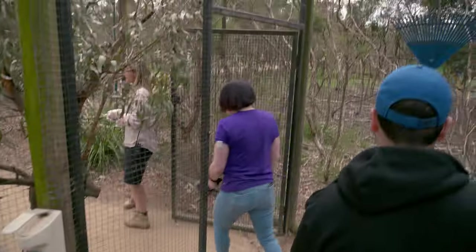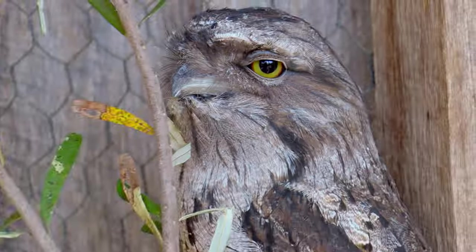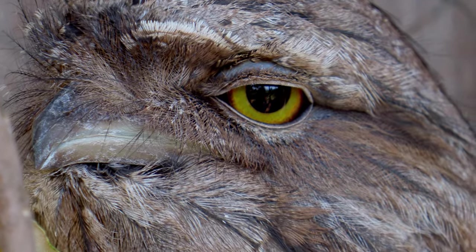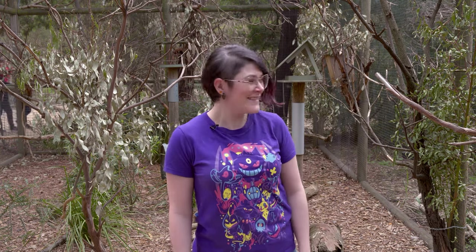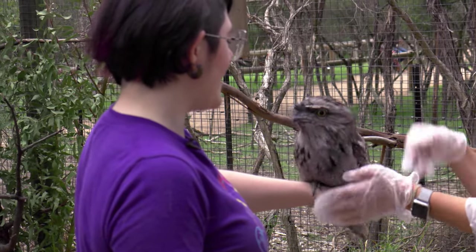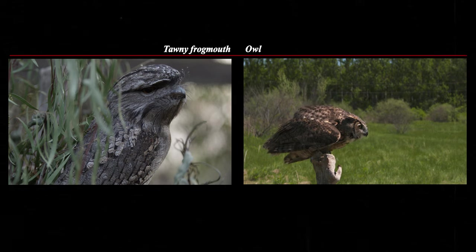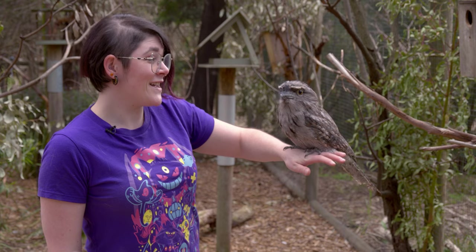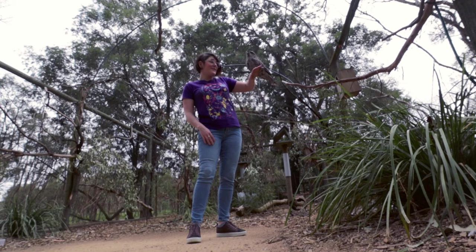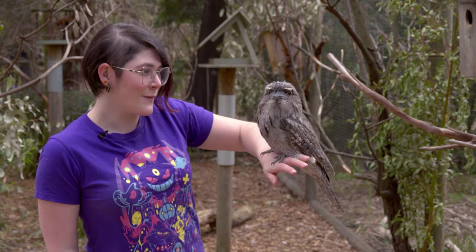If they look a little familiar, that's because we did an episode a couple years ago on their cousins, the frogmouths. Danielle and the team traveled to Australia to meet the Aussie version of the potu. And despite how much a tawny frogmouth might look like an owl, it's not even related — it's actually part of the nightjar family. This is definitely a case of convergent evolution, where they end up looking similar but stem from completely different lineages.